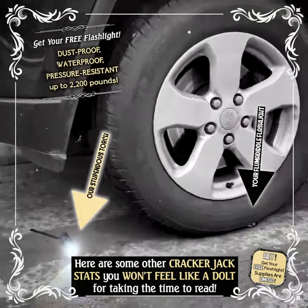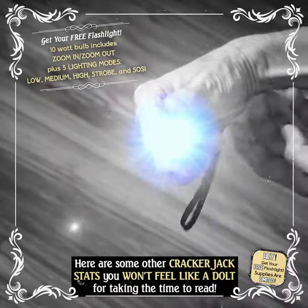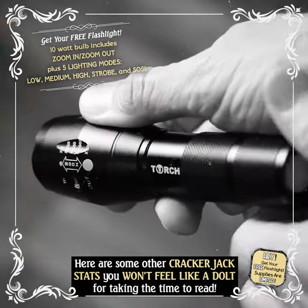Dustproof, waterproof, pressure resistant up to 2,200 pounds. IP66 rating for handling harsh elements. 10 watt bulb includes zoom in, zoom out, plus five lighting modes.